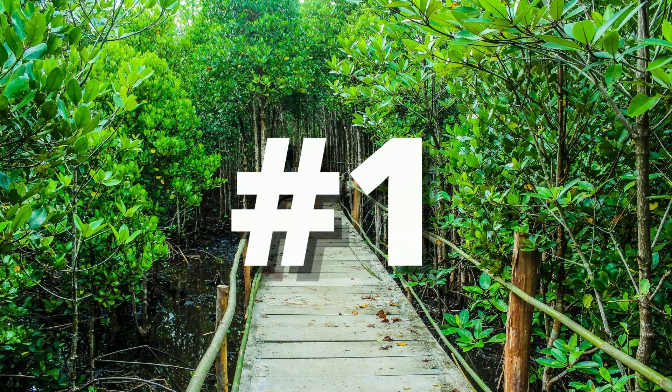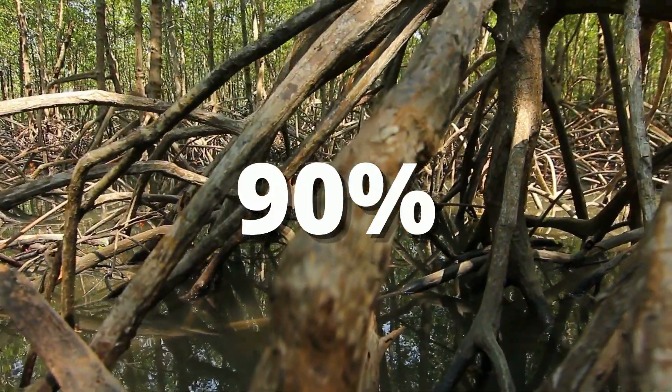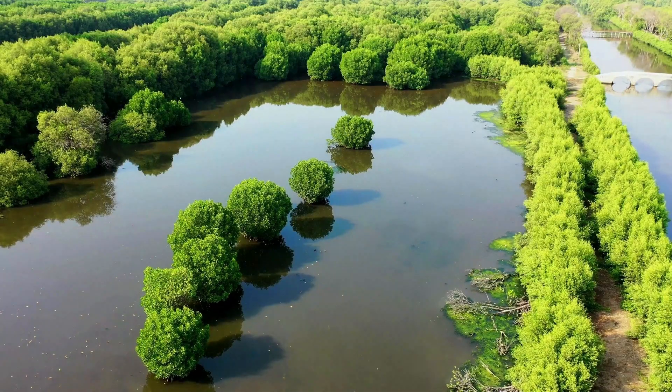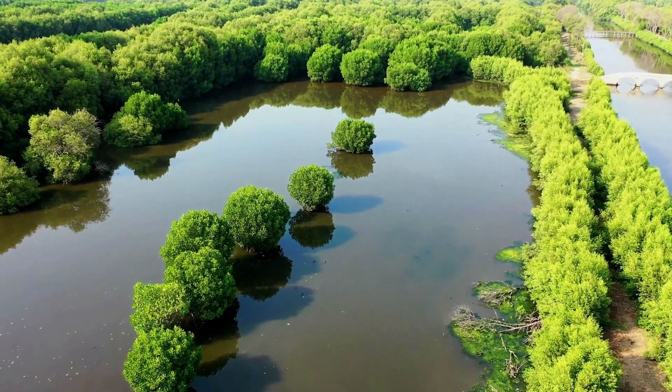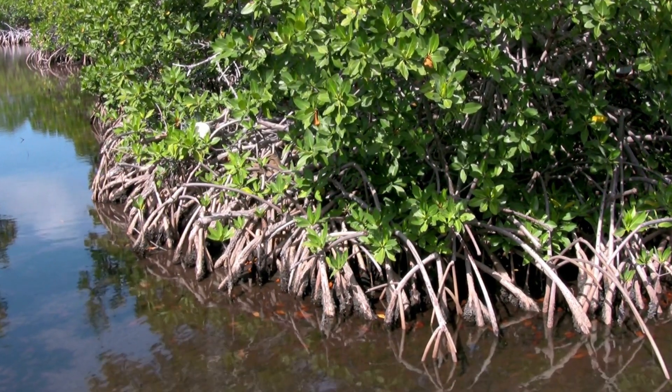How? There are a few ways. First, they found a way to keep the saltwater out. Some can filter up to 90% of the salt that enters their roots. Others excrete the salt through their leaves, or concentrate the salt in older leaves and bark that can simply shed off the tree.